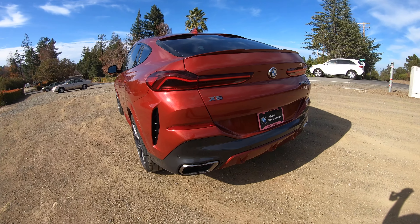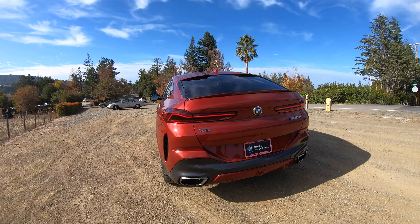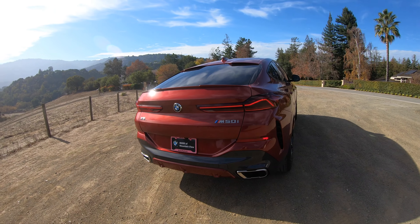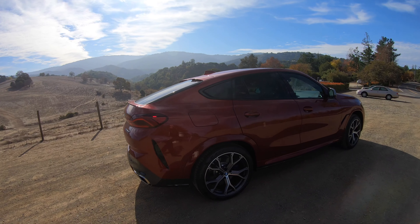So the X6 M50i is powered by the N63 V8 twin turbo, putting out 523 horsepower and 553 pound-feet of torque. Same torque figures as the X6 M and X6 M Competition — just the horsepower is the difference, along with a few other things within the engine.